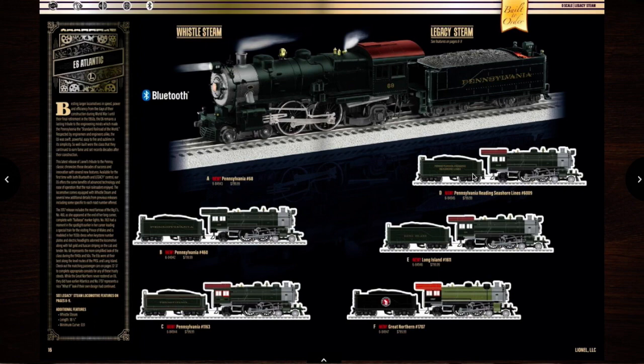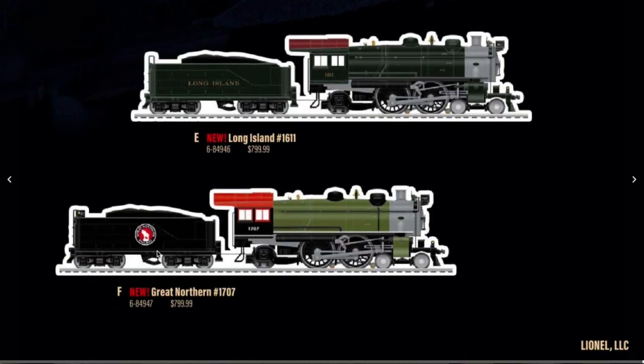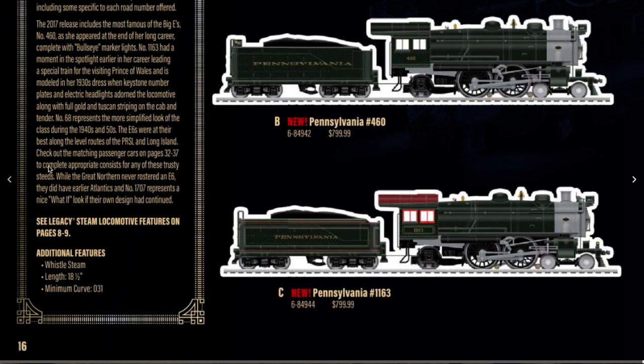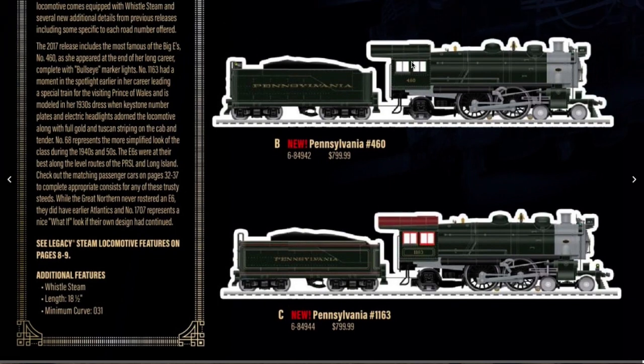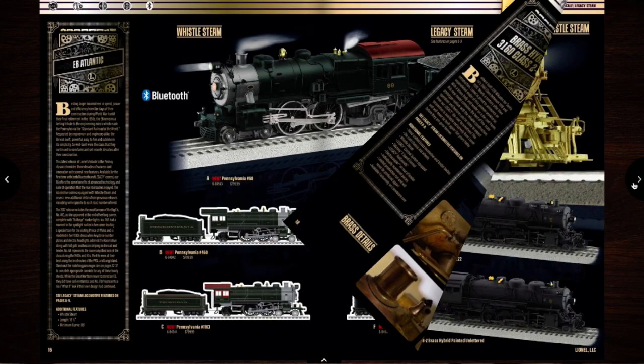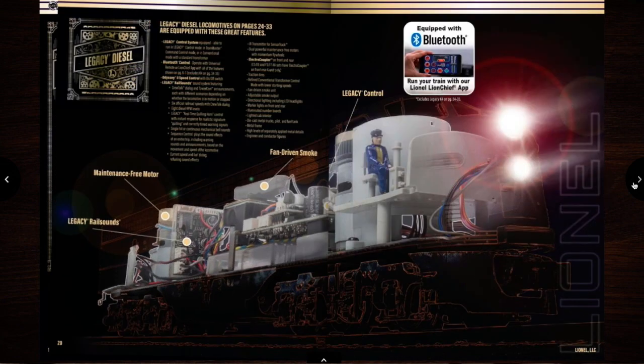The E6 Atlantics — do they have 460? They do have 460, so I'm probably going to get one of those. I hope they have matching passenger cars to go with it. Probably not going to get this, although it looks really cool. I know a lot of people are going to be like, why didn't you get this? It's just so expensive and stuff like that.